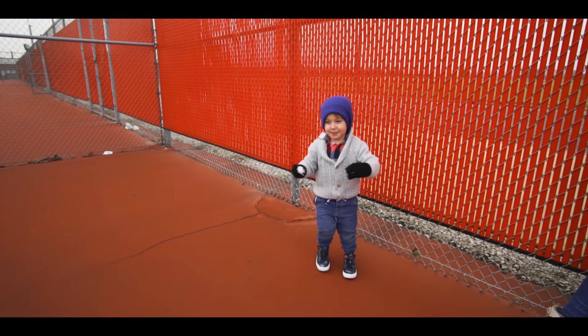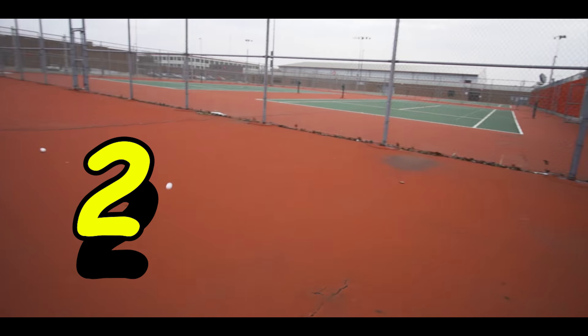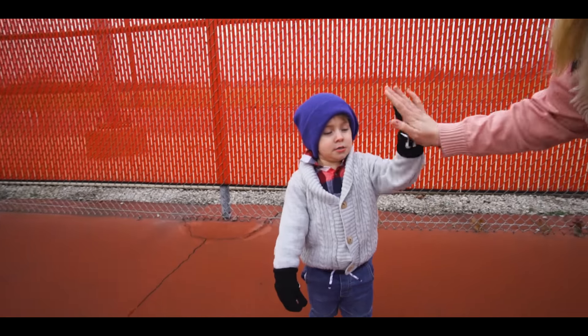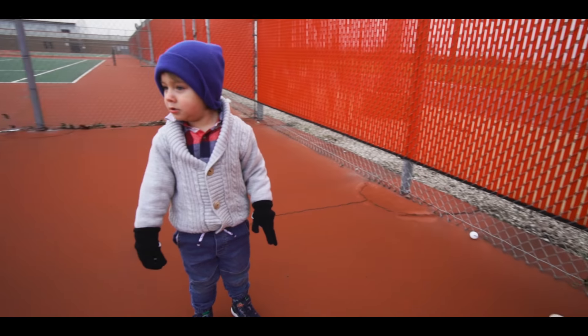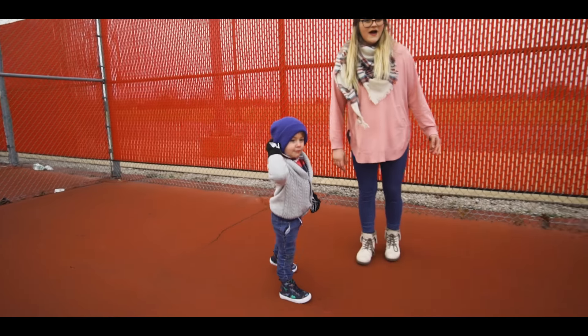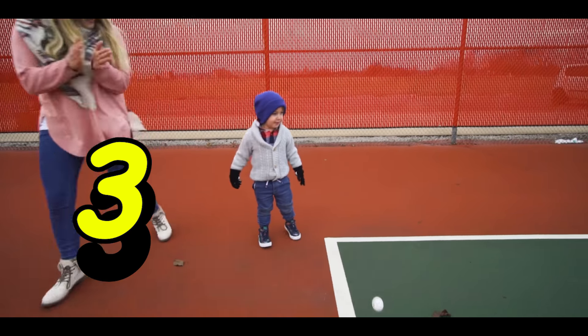Ready? Go. One, two. We threw two white ping pong balls. High five. You want to throw the third one right there behind you. This one right here. Throw this one. So we threw one, two, and three. Great job. Good job.